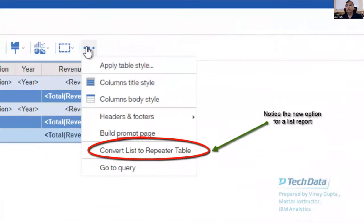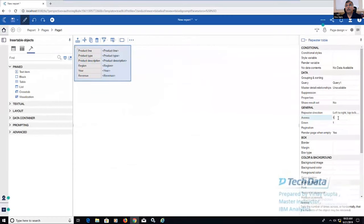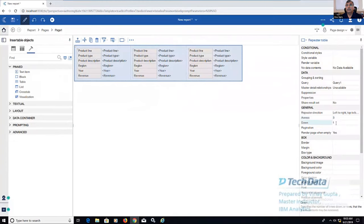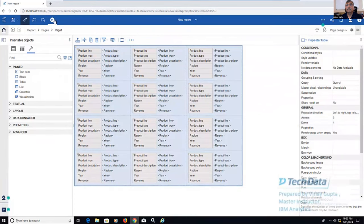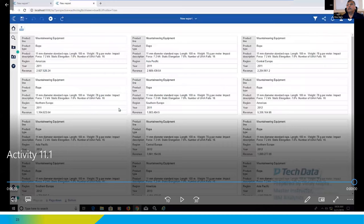That is the new option — convert list to repeater table. Once I click on that, the list is converted to a repeater table and I can change the rows and columns of the repeater table. That was the 11.1 activity. Hopefully the differences were clear between the two versions. Before I go to the Q&A session, there is one last poll which I'll open right now.